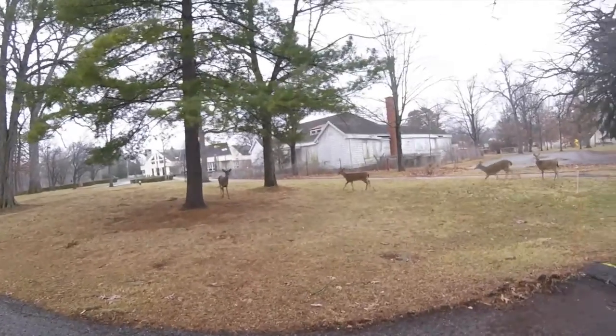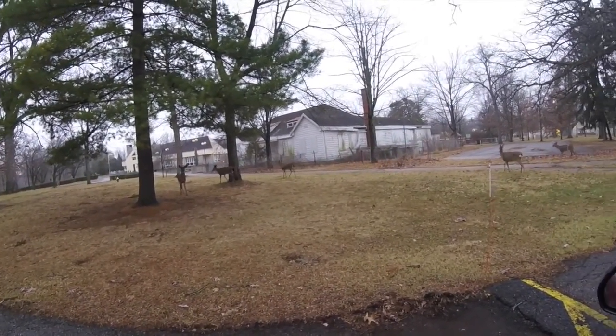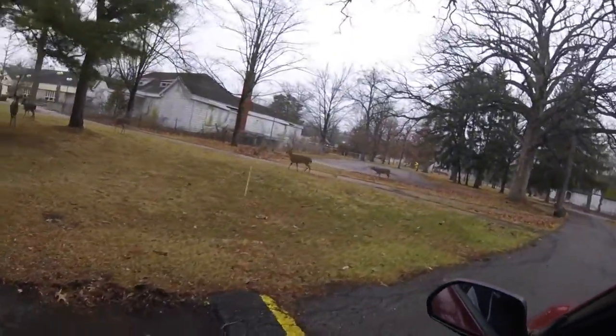These deer are just here right now, they don't care. It's like they've made this abandoned stuff just part of their habitat. They're like, what are humans doing right here?